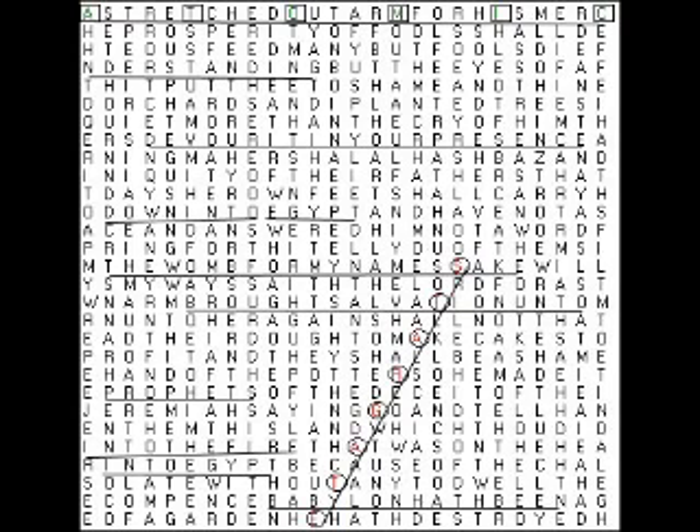This next matrix is at Psalm 136:12 to Lamentations 2:6, and it contains these words: stargate, ELS equal 31299, atomic. It also contains these related phrases: stretched out, understanding, devour in your presence, into Egypt — where the stargate was from in the movie — down into Egypt, the womb of my namesake, prophets, into the fire, Babylon hath been. Babylon was an ancient kingdom located in Iraq. Brought salvation unto, hath destroyed.